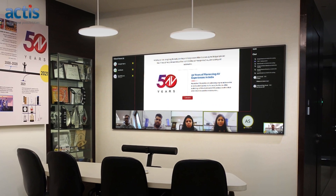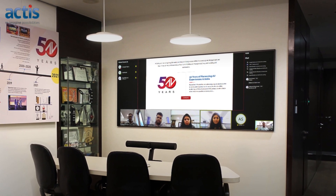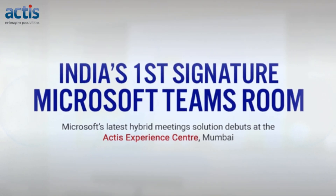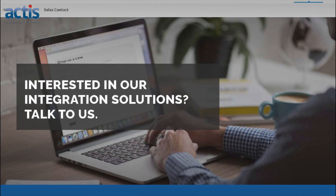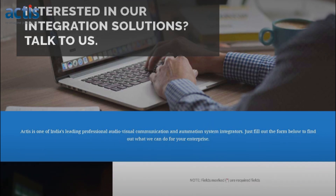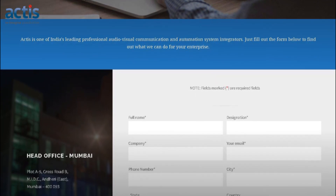Actis helps businesses create Signature Teams Rooms at the highest standards for greater meeting flexibility. We are a Microsoft certified Teams Rooms partner and the first to set up Signature Teams Rooms in India. Get in touch at 022-3080-800 for a live demo of Signature Teams Rooms or if you would like to set up Microsoft Teams Rooms for your enterprise.